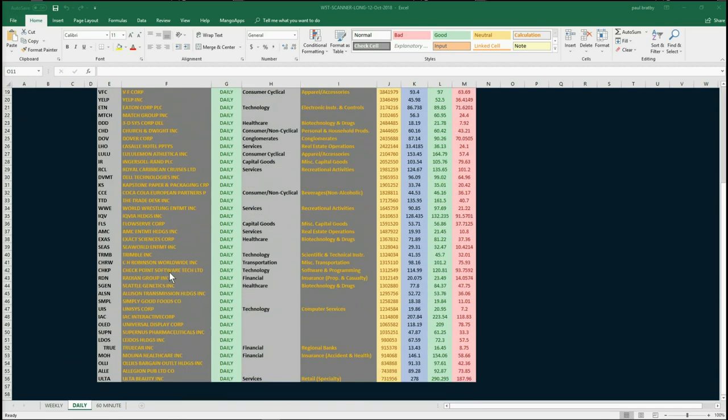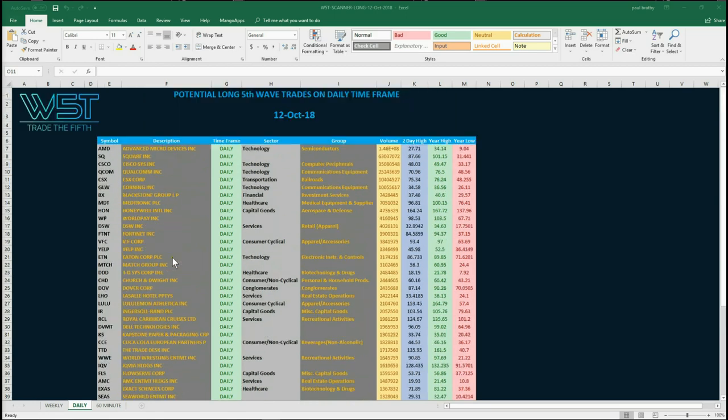For today's spreadsheet there is a hell of a lot of potential fifth wave longs here. I'm just going to choose the first two - AMD and Square - just to show you an example. One of them is not quite ready yet, but I wanted to show you that this stock scanner membership is preparing you and helping you build your watchlist, getting ready for those fifth wave moves which are the highest probability moves in an Elliott wave sequence.